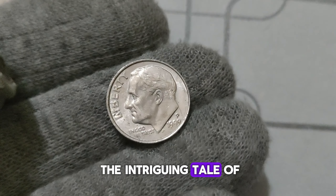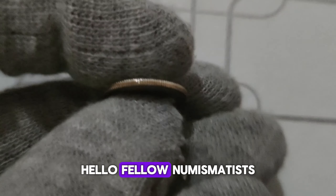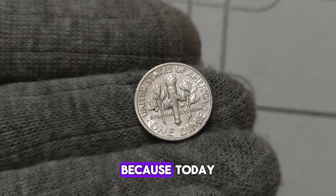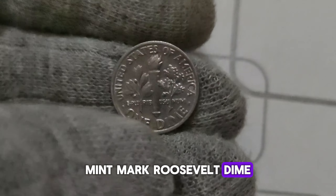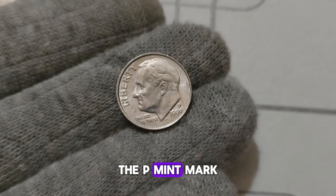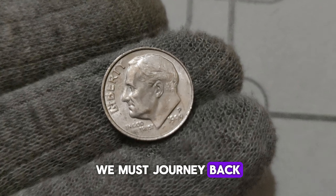We're diving into the fascinating story behind the 1999 P. Mint Mark Roosevelt dime, a coin shrouded in mystery and potential fortune. Have you ever stumbled upon a dime and wondered if it could be worth more than its face value? The 1999 P. Mint Mark Roosevelt dime, minted at the Philadelphia Mint, bears a special mark — the P. Mint Mark — distinguishing it from its counterparts.